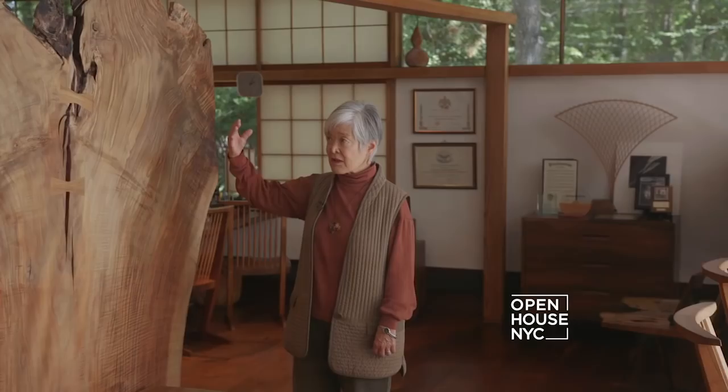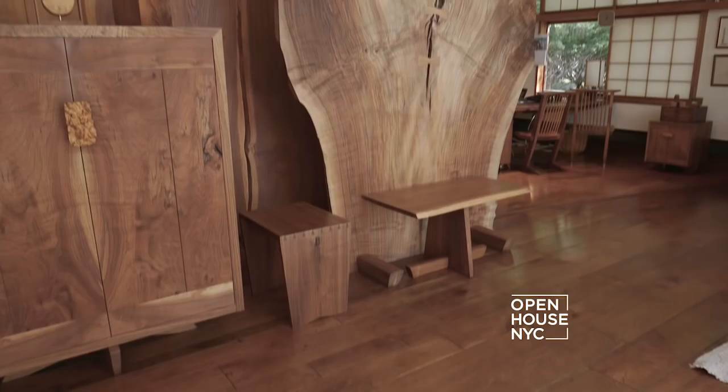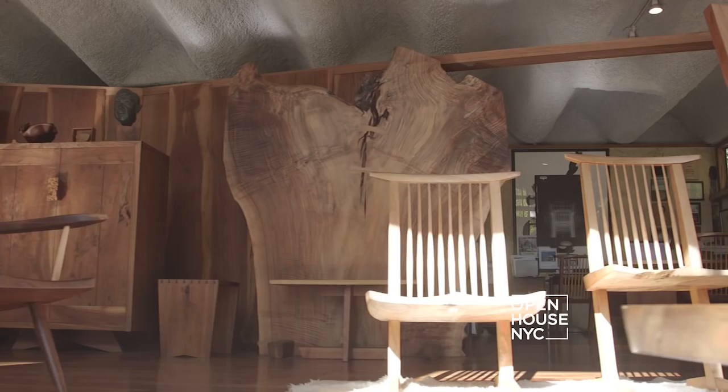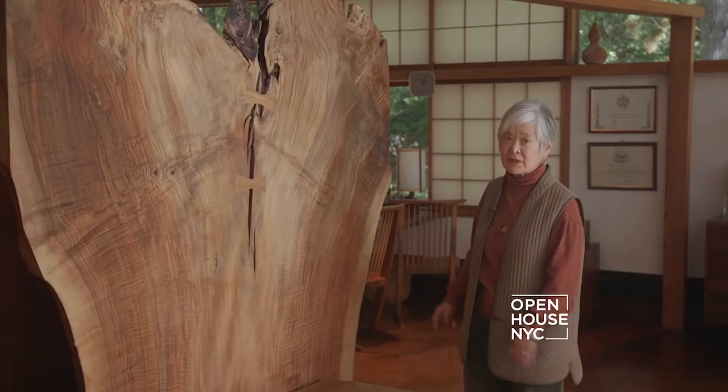This is a Clara walnut root burl which my father made as a demonstration piece for his last show in 1989 at the American Craft Museum. It came home from the show just before he died in 1990, and demonstrates the fact that he was not just an architect or a furniture maker but he was also a conceptual artist.